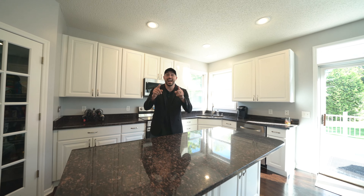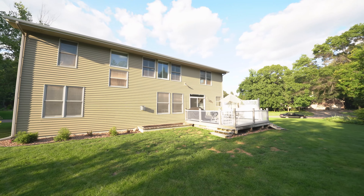But wait, you've got to see this deck. We're on this beautiful backyard, maintenance-free deck — perfect for your summer barbecue.